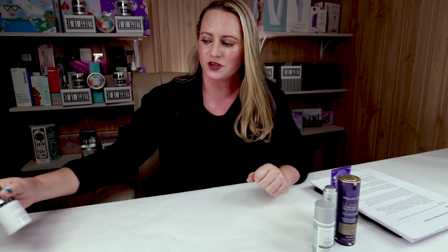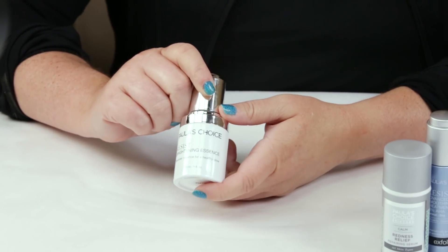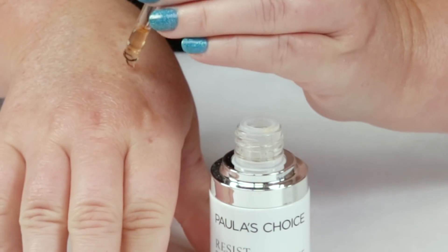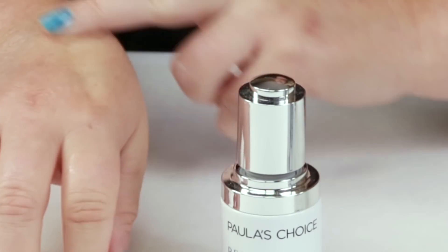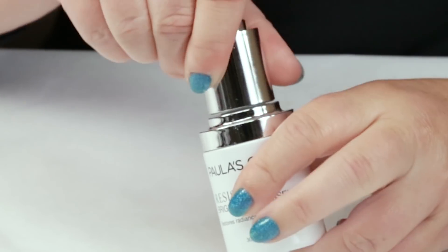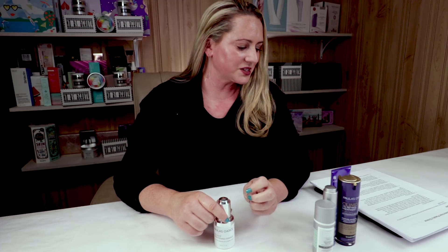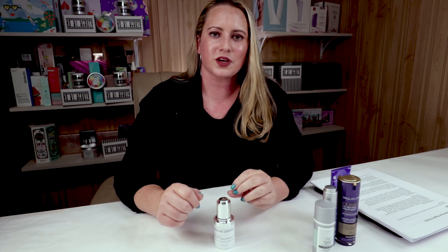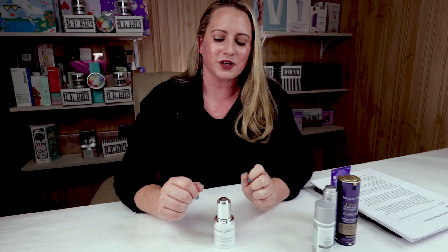My last pick is another product I've repurchased several times — the Paula's Choice Resist Brightening Essence. The only thing I don't love is the packaging: it's big, bulky, heavy, and the dropper is a little feisty. But this one is front-loaded with a lot of great beneficial ingredients: arbutin, vitamin C, licorice root, sodium hyaluronate, niacinamide, and adenosine. If you're looking for brightness or dealing with hyperpigmentation or melasma, it has a lot of good things to help, and they're right at the front of the ingredient list.